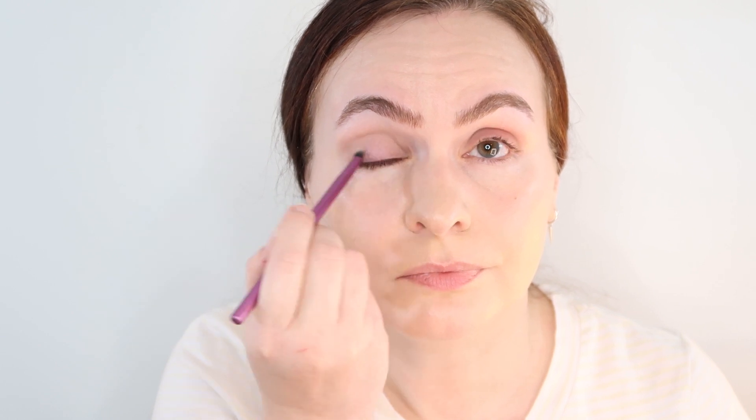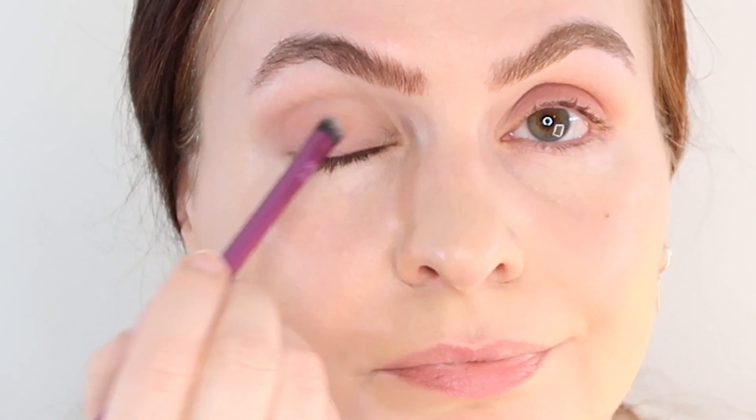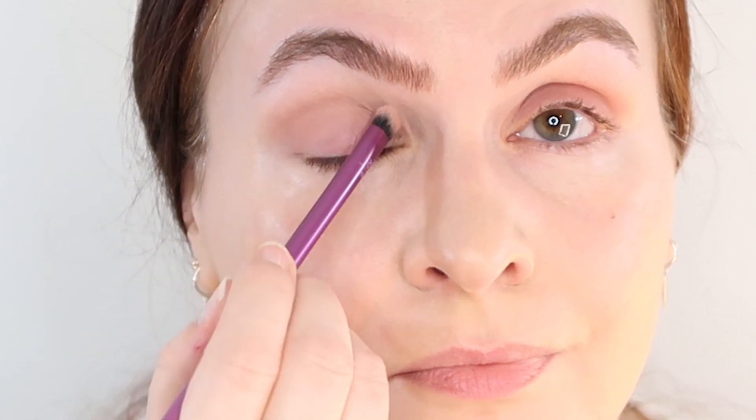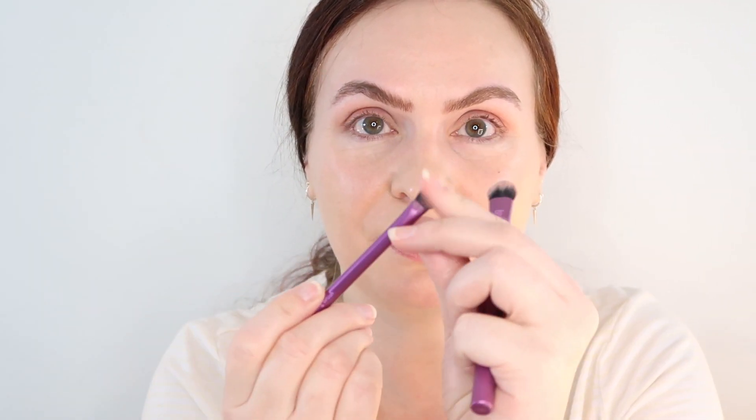I wanted to test this with a brush — I wasn't sure if it would look uneven. That spreads so nicely and evenly with the brush, and I'm not used to that with liquid eyeshadows. Normally I have to use my finger and go really quickly or it gets clumpy, and I can't go over it again with a brush or it starts to peel off. This is like a watercolor wash. I did a second layer with three little dots and it spread really nicely again. I love using it with this Real Techniques brush — it's a little shorter, and I didn't want to use a big fluffy brush, but the shorter one works really nicely.